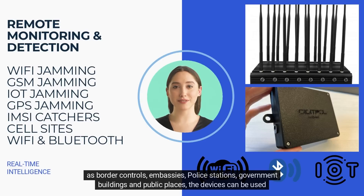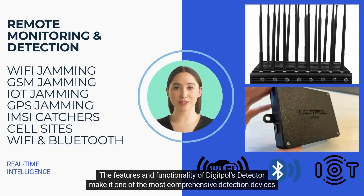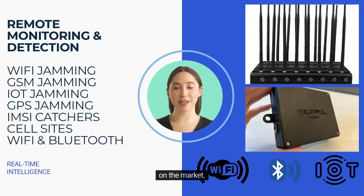The devices can be used for security operations or for the prevention of crimes. The features and functionality of DigiPol's detector make it one of the most comprehensive detection devices on the market.